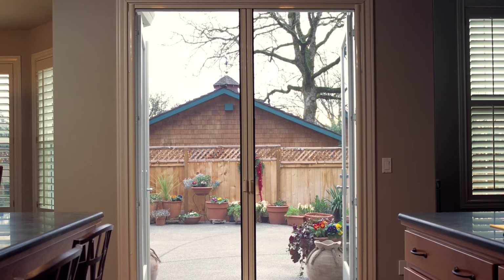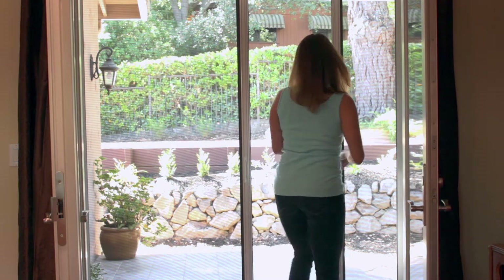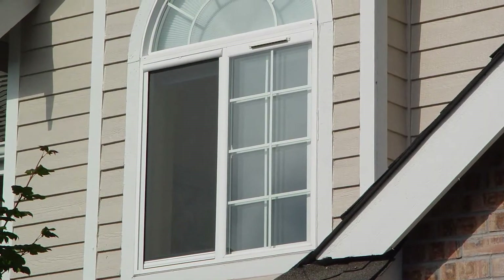Our screens come in a variety of frame colors and your choice of smooth or pleated screens. Since our beginning in 1980, Genius has been synonymous with innovation as well as our first-class customer service. Genius screens work on any opening — doors, windows, screened porches, and even garage doors.